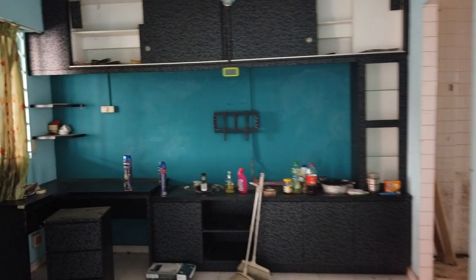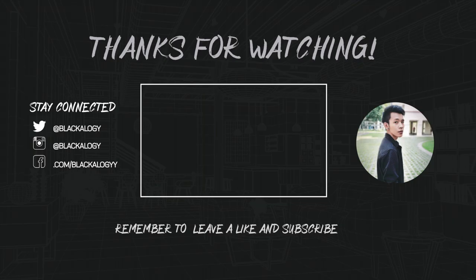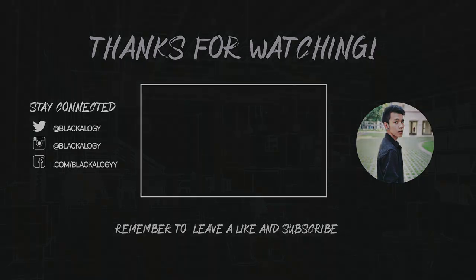It's everywhere, basically. Once all the things are removed, I'll take a proper look at that.